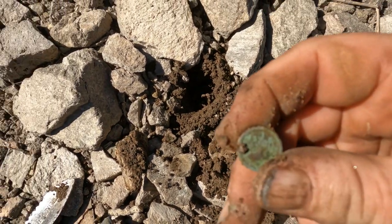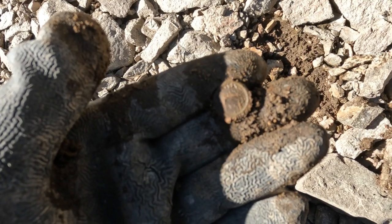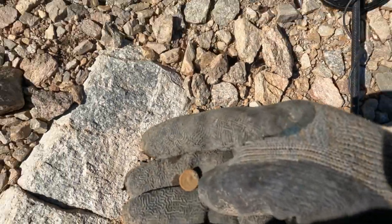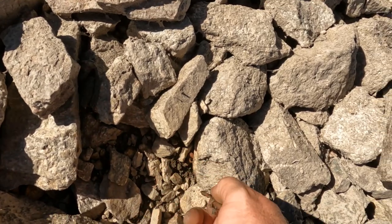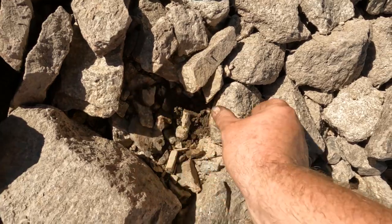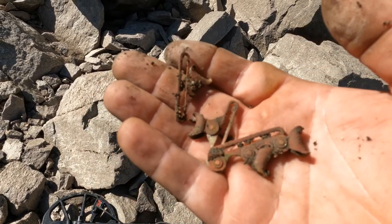I don't know why there are so many buttons — this is seriously a 20-by-20-foot spot. Another button in real bad shape, and there are actually two buttons in one hole. The detector is screaming, I look down — another button right on the surface. Now we're talking — I've got three of them out of one hole. This place is just loaded.